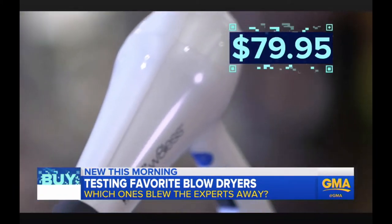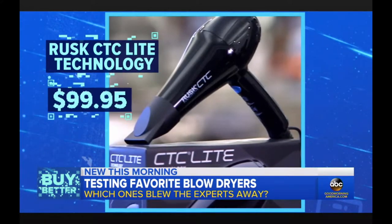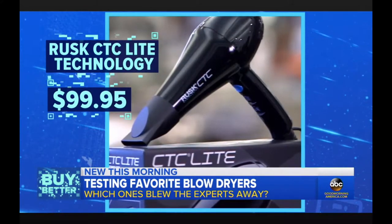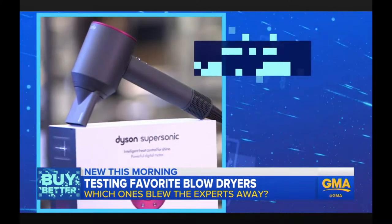Another Rusk dryer, the CTC Light Technology, receives Wirecutter's runner-up spot. It costs a little more at $100 but comes with a diffuser for those with curly hair. This is the Cadillac of blow dryers.